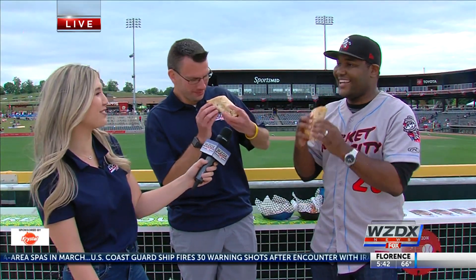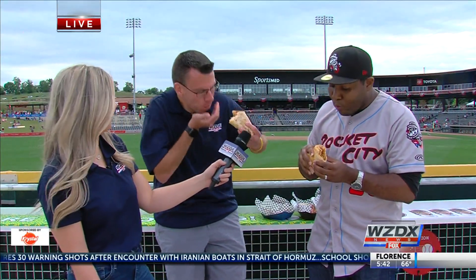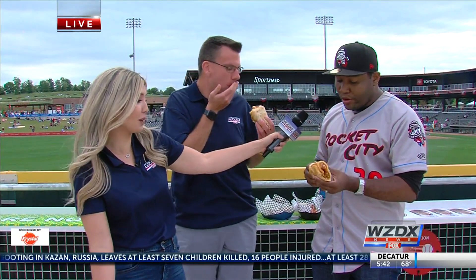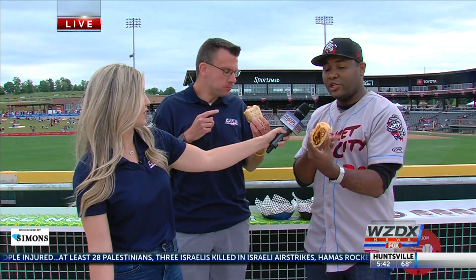Okay, take a bite, guys. Their mouths are too full to talk. It looks really good — there's a lot in there. It's basically a burrito with a hot dog, french fries, chili, and beans. It's good — it's really, really good.